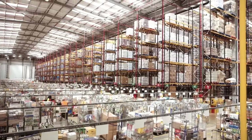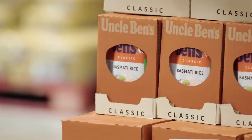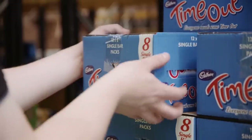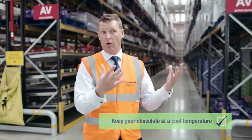So this is the ambient chamber. Here we store about 3,200 lines. Those lines go from beers, wines and spirits, through to tins and crisps etc. Chocolates have got a small degree of temperature sensitivity, so in the summer we tend to store them at the bottom of the racking rather than the higher section, obviously with the heat rising.